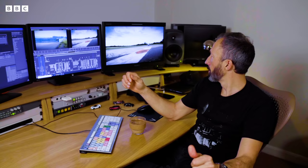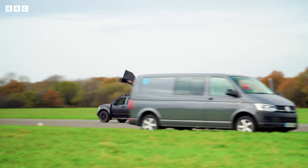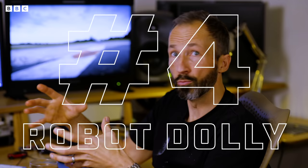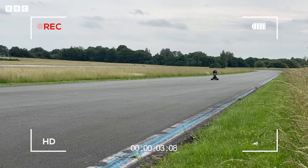Safety's a massive deal for us at Top Gear. Looking after our crew and keeping our people safe is a big deal. One of the ways we've been doing that is using drones, tracking cars, and just recently we've used this thing called an Ejito, which is like a kind of robot dolly — it's like a remote control car. Okay, this is the Ejito.